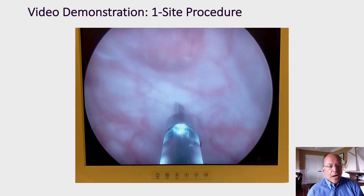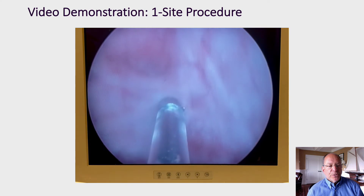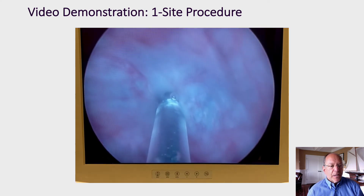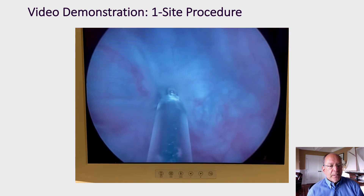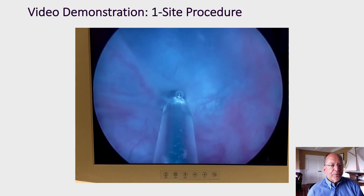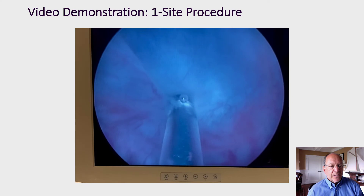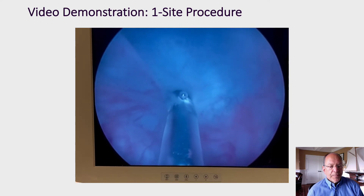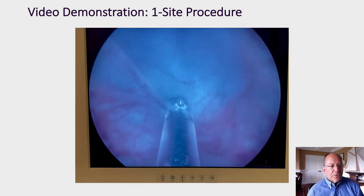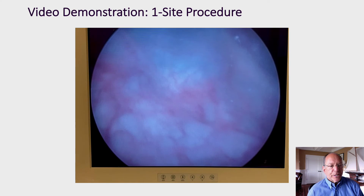This short video shows our treatment using the single-site injection method. We're using a rigid cystoscope in a female patient. We've identified a relatively avascular spot in the posterior wall. The botulinum toxin is then infused very slowly over a period of about 30 seconds. You can see the bleb develop nicely as the procedure moves on, and the total treatment time is approximately 30 seconds. Upon withdrawal of the needle, there's very little bleeding with this single-site injection.